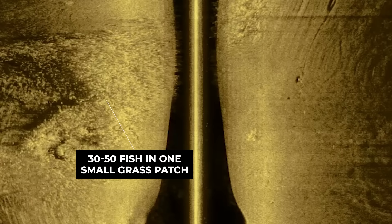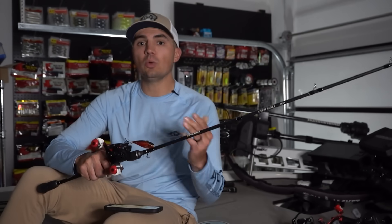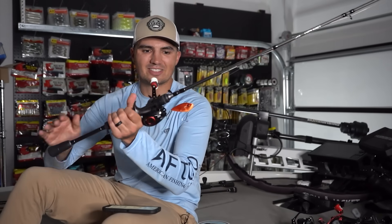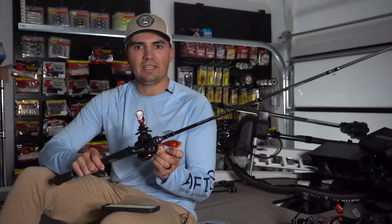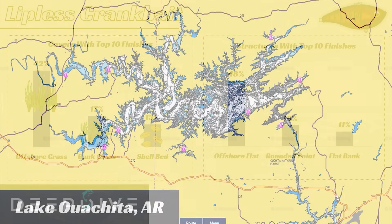A lot of times there'll be a grass patch the size of the front deck of your boat holding 30 or 40 fish. While it is like finding a needle in a haystack, when you find that needle you can absolutely wreck them, and it's hard for other anglers to locate that area easily. This works really well on those TVA impoundments, but also on lowland reservoirs like Sam Rayburn Lake — throwing a Rayburn Red rattle trap in grass ditches is a super popular pattern — and also on highland reservoirs like Lake Washita in central Arkansas where there's offshore hydrilla.